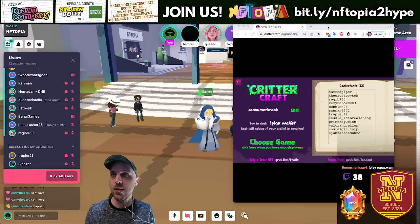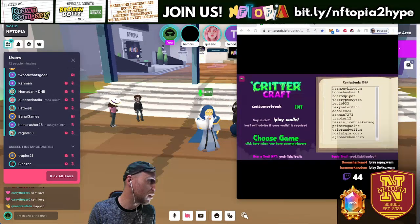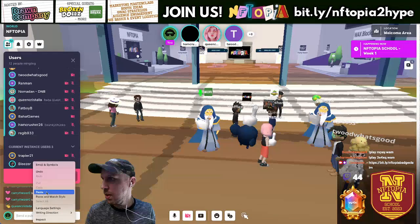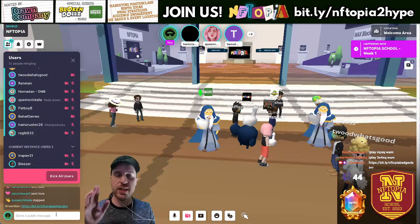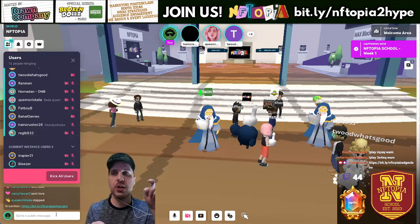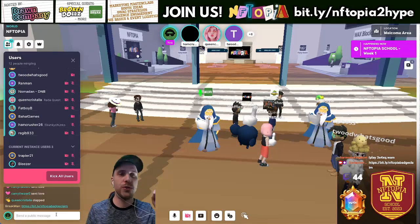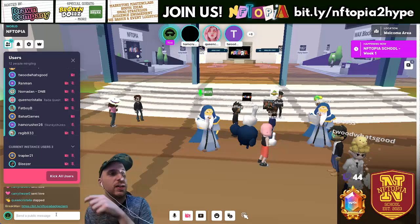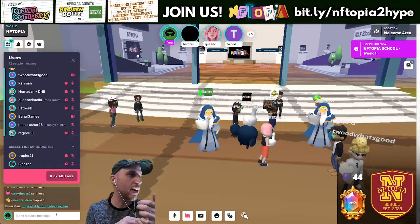I'm going to share the same exact links we used then. If you were here Thursday you already have your points, but if you are new you're welcome to try it. Here's the first link — I'm putting it into the chat as well. Clicking that link brings up a window asking you to put in your email, because you have to create a new account. Put in your email and that should send you an email.